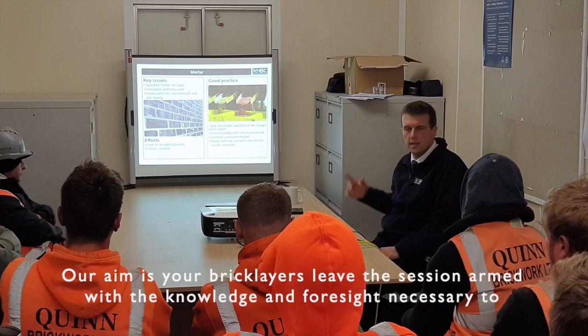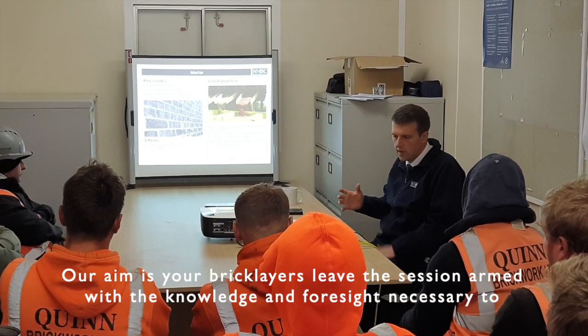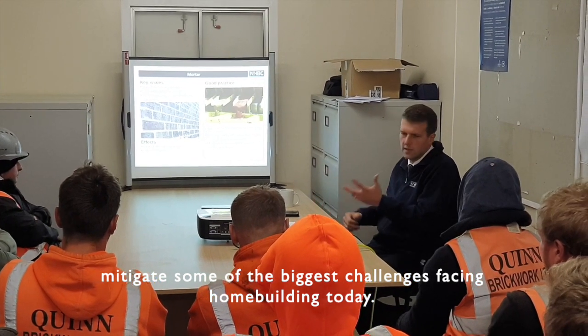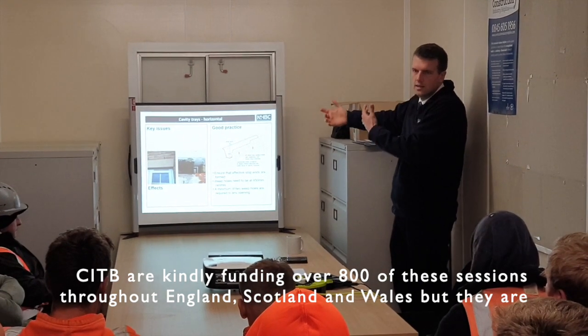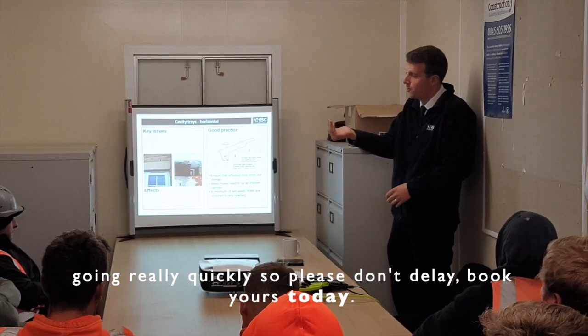Our aim is that your bricklayers leave the session armed with the knowledge and foresight necessary to mitigate some of the biggest challenges facing home building today. CITB are kindly funding over 800 of these sessions throughout England, Scotland and Wales, but they are going really quickly, so please don't delay — book yours today.